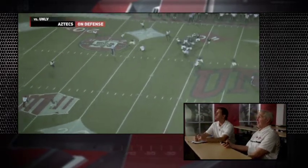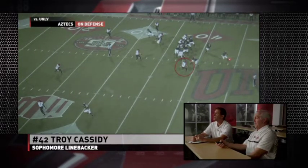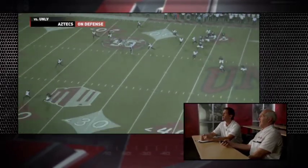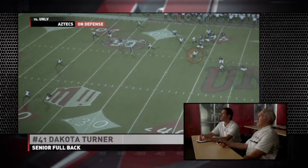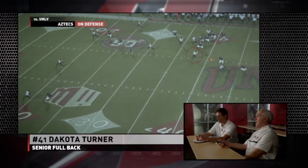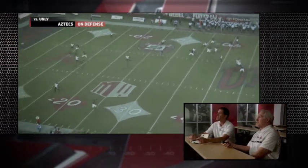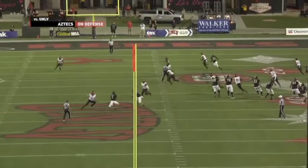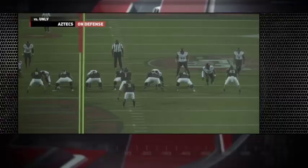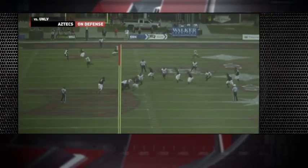He is very difficult to tackle. Here's Troy Cassidy, who doesn't take the bait, and he does a nice job of containing the sprint out or the bootleg so he can't get on the edge. Then you see Dakota Turner, who was playing the run and has now redirected back. Cassidy keeps it under control, forces him back to pursuit, and Dakota gets the sack.